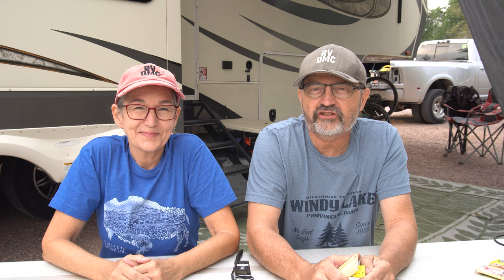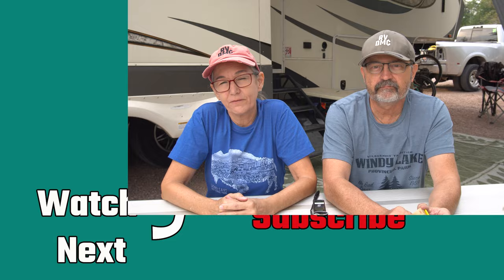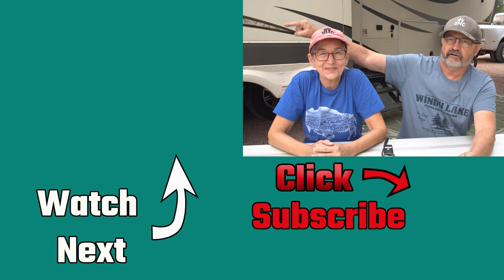Thanks for watching our mouse hunt video. Have you used snap traps to deal with mice in your RV? We want to hear your mouse hunt story. Leave comments and questions on our Instagram and Facebook. I'll also leave a link to another video to check out next. If you like this content and want to see more, please consider subscribing to our channel. And remember — downsizing still makes sense.